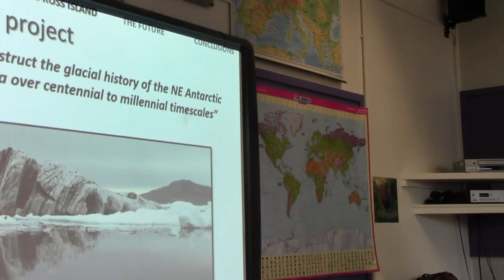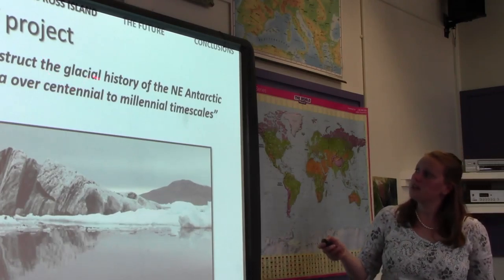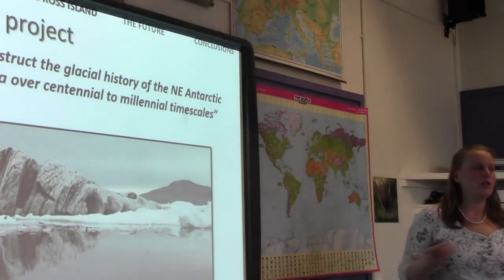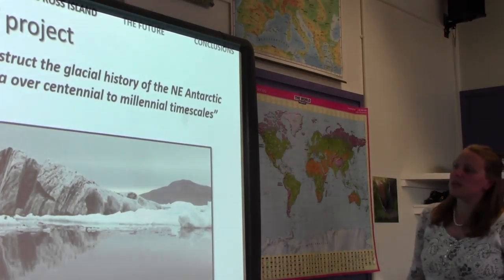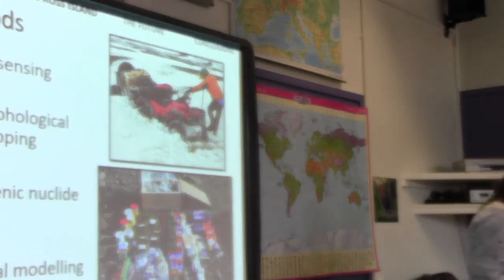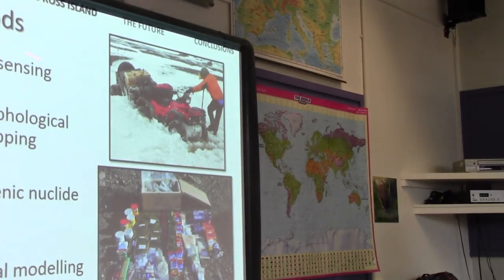This is where I come in, doing my glacial research in Antarctica. This is me and my colleague Mike, with the George VI ice shelf behind us. We're going to talk about a project on the northern Antarctic Peninsula, where we were looking at the glacial history of the northeast Antarctic Peninsula over centennial to millennial timescales — how the ice sheet behaved not just over the last few hundred years, but over the last few thousand years.